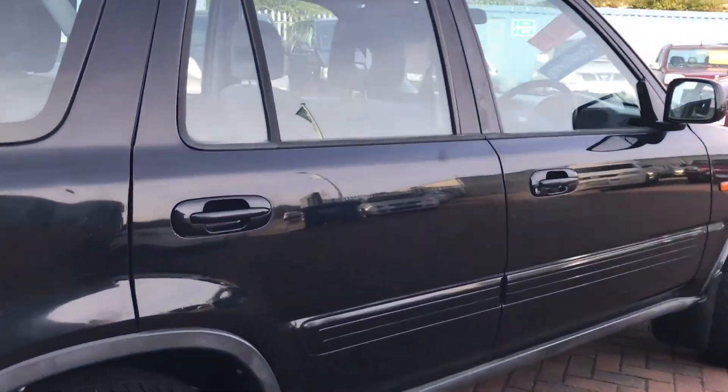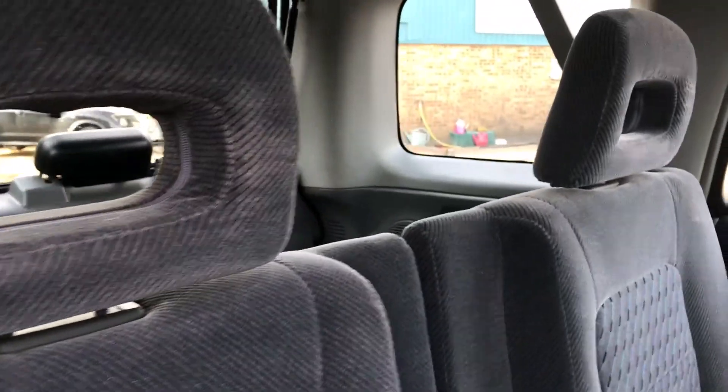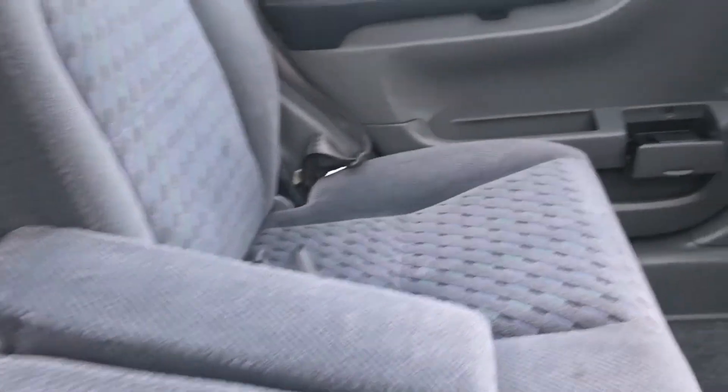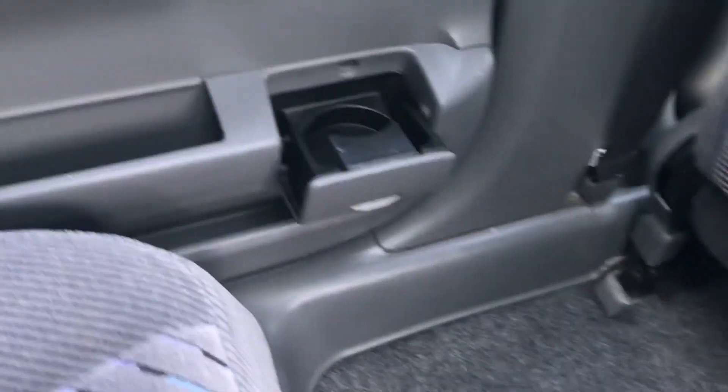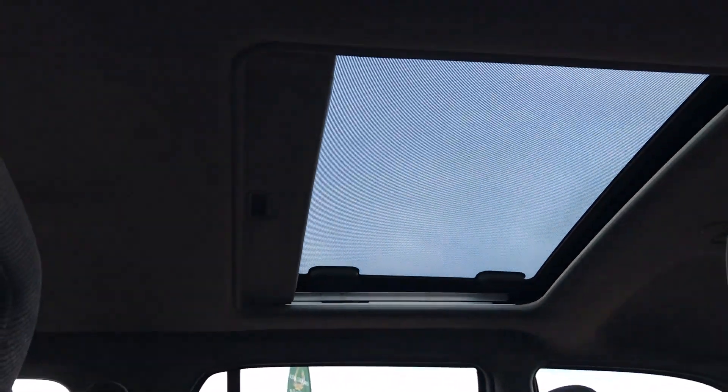It is a five-seater. In the back we've got the centre armrest, two headrests, three seat belts, net pockets, cup holders, rear electric windows, and the glass can be moved with the sun blind.